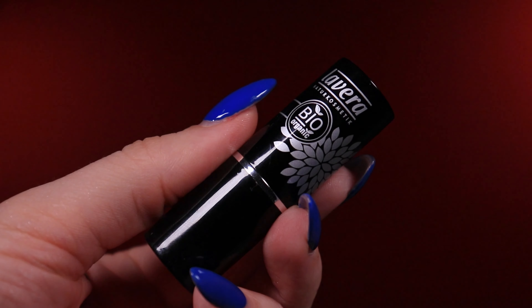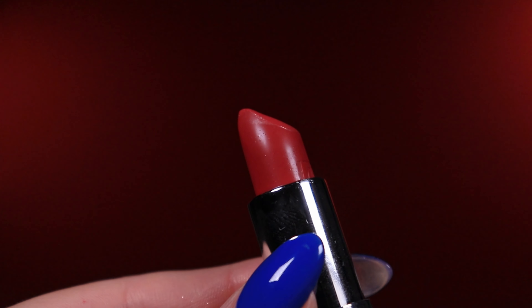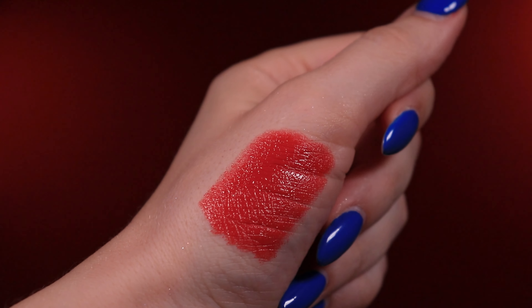Now we're moving to La Vera, a German brand. I have shade 34, called Timeless Red. I wish I could say it's a great lipstick, but I don't really like it — I have others that are better. The shade itself is quite nice — a classical red with a little bit of blue and a little bit of orange, but not too much. When red lipstick contains a lot of orange, it doesn't work for everyone.